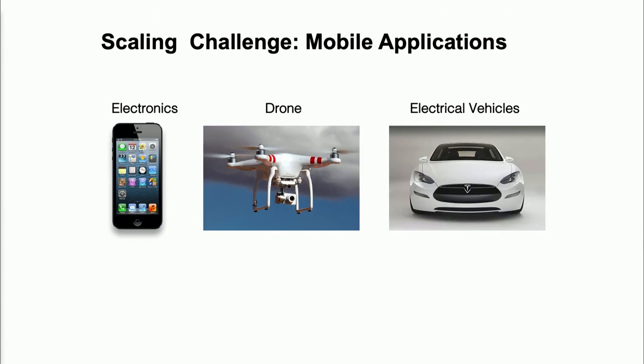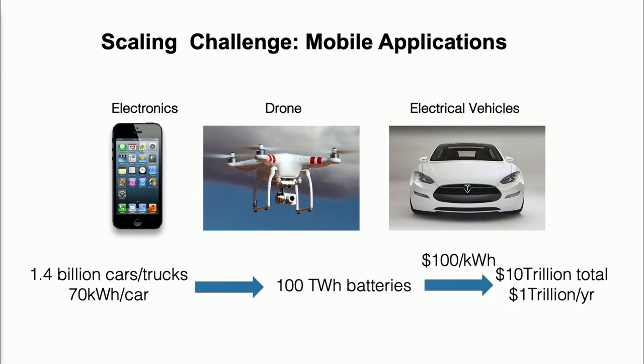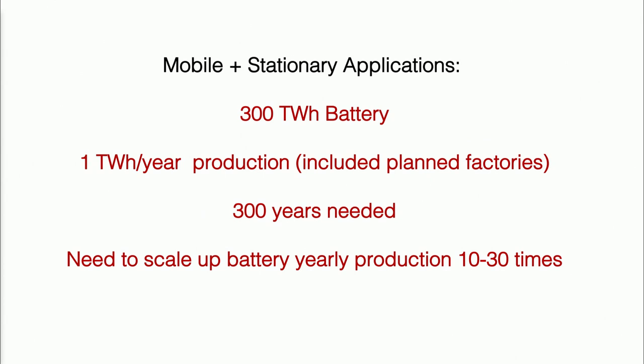For the mobile application, 1.4 billion cars running on the road, if you electrify to the level of 70 kilowatt hours per car, that's another hundred terawatt hours — about a ten trillion dollar market. Add this together and you're really looking at on the order of 300 terawatt hours of batteries. Our yearly production right now, after 33 years of lithium-ion battery ramping up, including plant capacity, is only one terawatt hour per year. It would take 300 years to produce this.